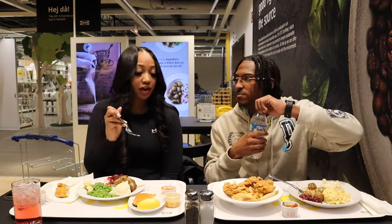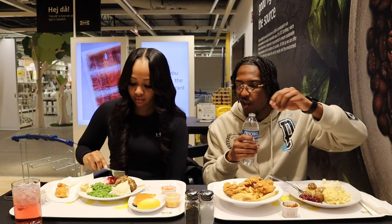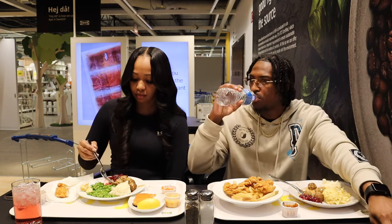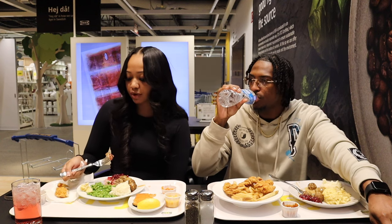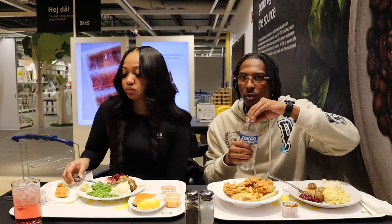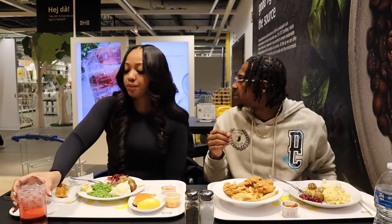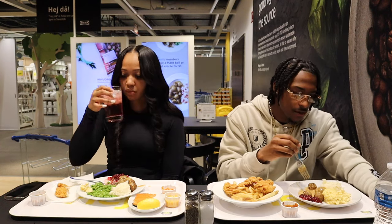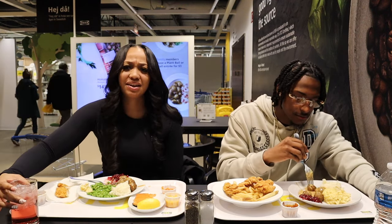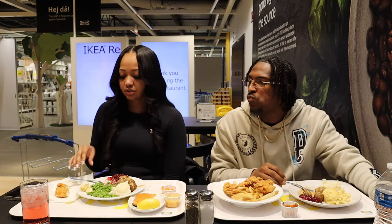I need some of my water. You probably need like some salt and pepper. Oh yeah, I didn't even show all my drinks. I got a raspberry sparkling water. The only thing I don't like is they don't have straws, but the glass looks clean though.